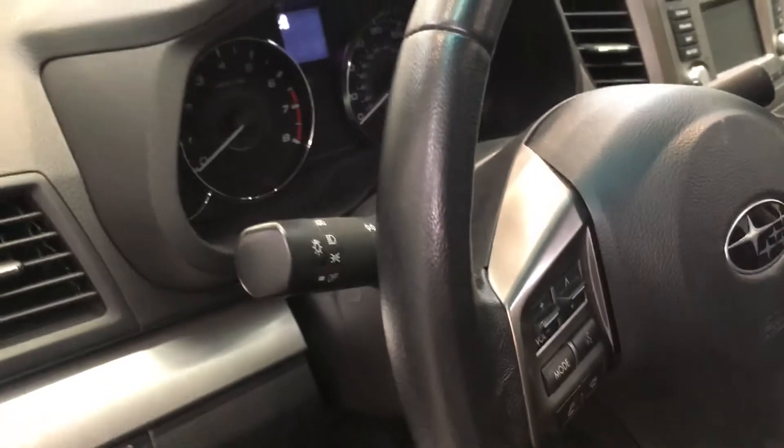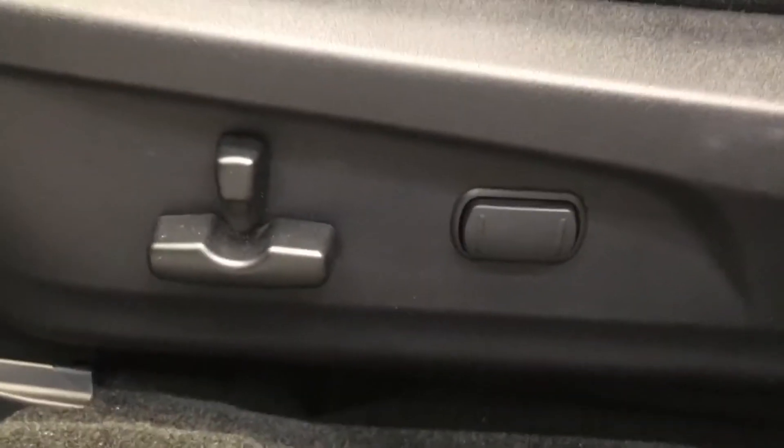It has a leather-wrapped steering wheel with paddle shift control, audio control, and cruise control buttons, Harman Kardon speakers, and automatic seats. It has air conditioning.